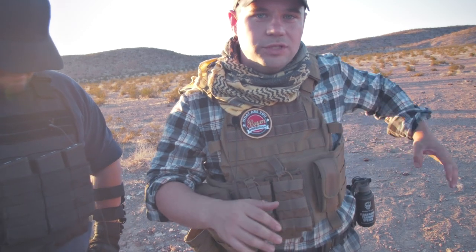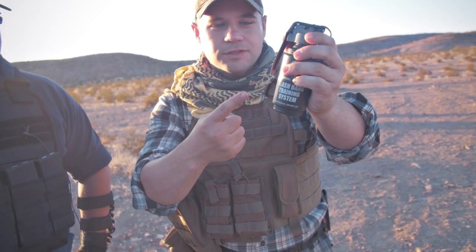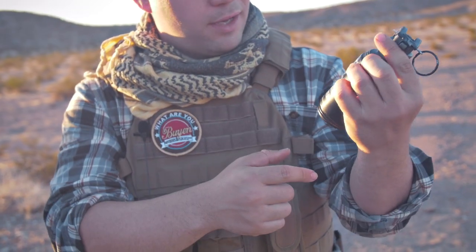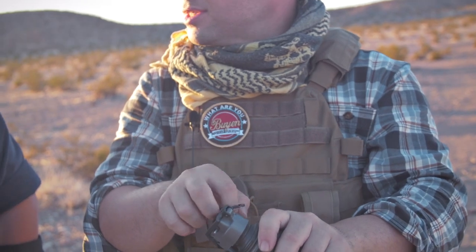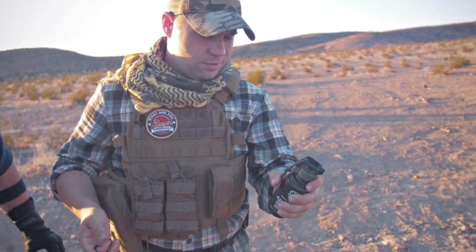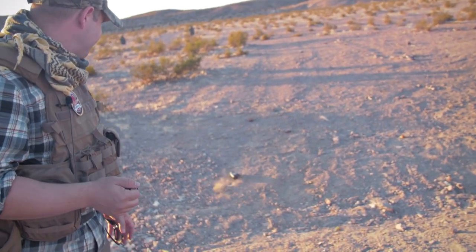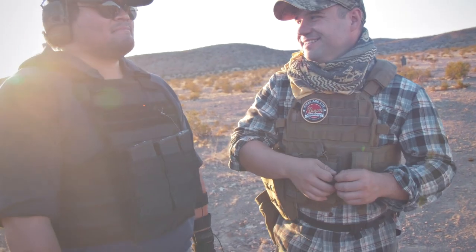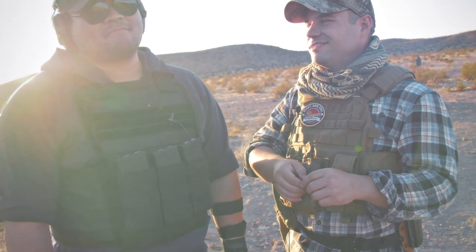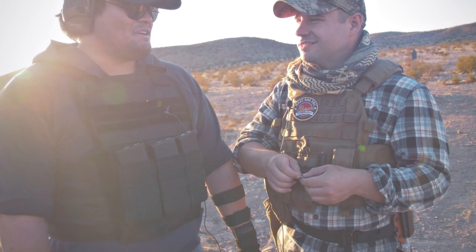Hey guys, tell me if you like this style of video — it's a little bit different than what we normally do. For a preview of what we're going to show you next week, check out the Thunderbee Flashbang training system. It is loud. Yeah, imagine that in like a warehouse where everything echoes.